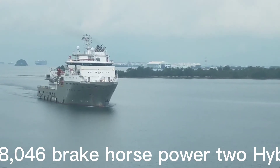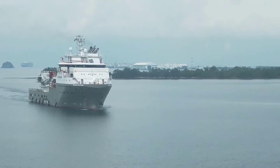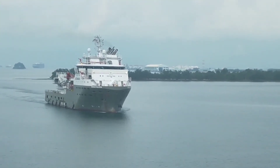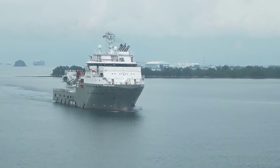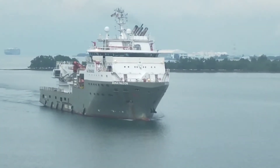Boca Falcon is a multi-purpose offshore construction vessel. Her length overall is 93.4 meters with 6,776 gross tonnage. She is equipped with 8,046 brake horsepower twin hybrid Mach engines and Dynamic Positioning Class II, Rolls-Royce Icon DP system. Boca Falcon is also equipped with azimuth thrusters.